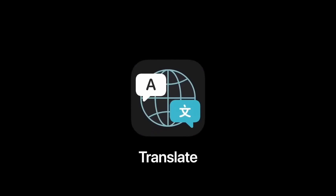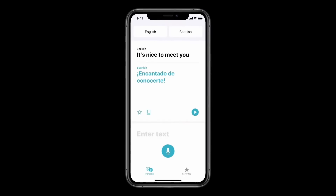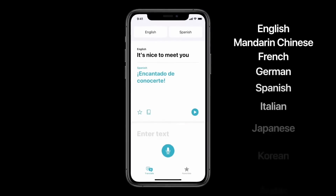That's why we're introducing a new app called Translate. It is designed to be the best and easiest to use app for conversations, and it can work completely offline, keeping your conversations private. Using advanced on-device machine learning and the powerful neural engine, you can translate your text and voice between any combination of these 11 languages.